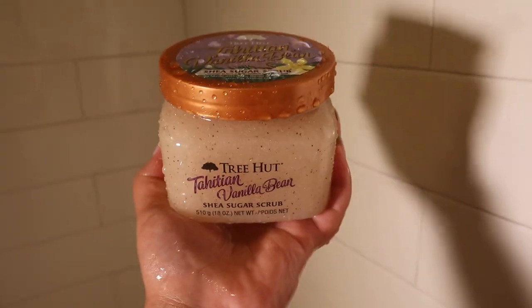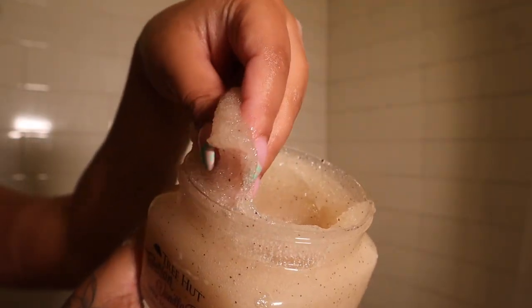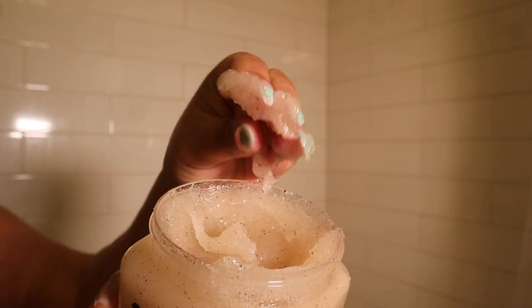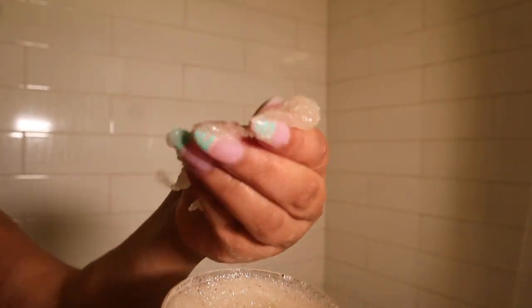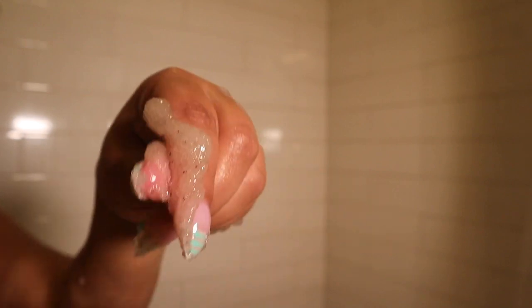Next I'm about to exfoliate my upper body using the Tahitian Vanilla Bean Scrub by Tree Hut. Y'all, this smells so good — you're gonna smell like a fresh sugar cookie after using this. You do not need to spend a whole bunch of money on an exfoliator because this works.